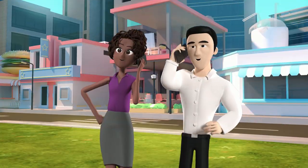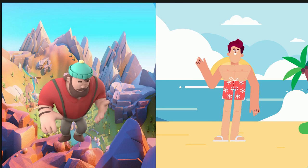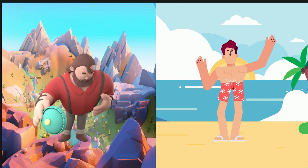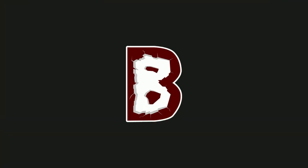Message us today and start boosting your sales with highly engaging content. Whether it is 3D or 2D, we got your back. Let's create something amazing together. Let's start breaking your barriers.